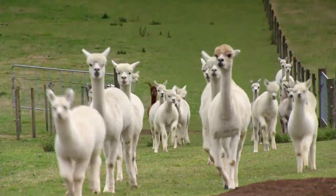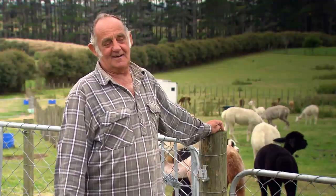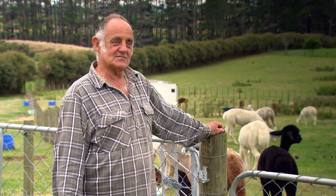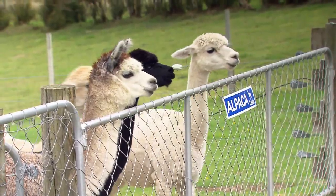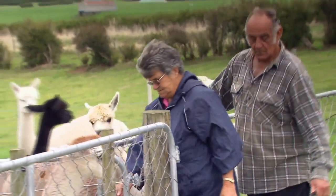I always thought they were long-necked sheep and I fought the issue for four years. Diane conned me into it and now I think they're just marvellous, absolutely marvellous. If you have a bad day you can go down in amongst them and they'll come around and you'll hear them humming — it's just so peaceful.